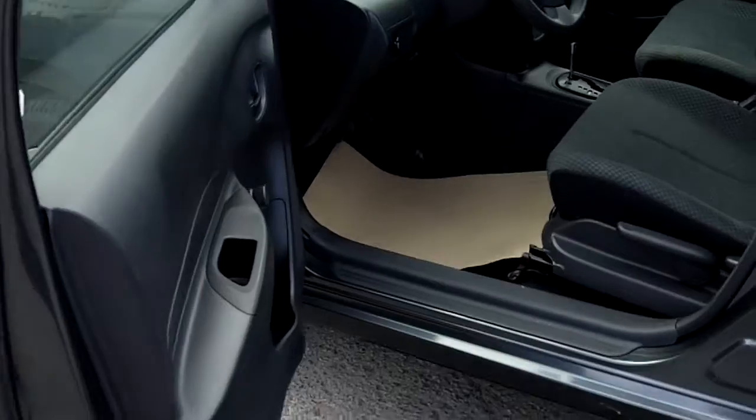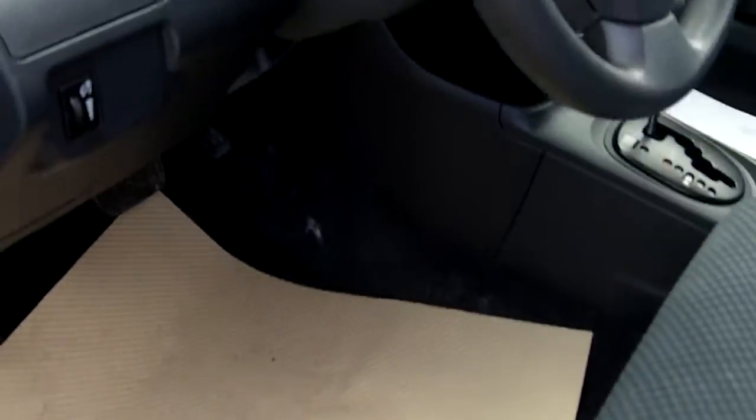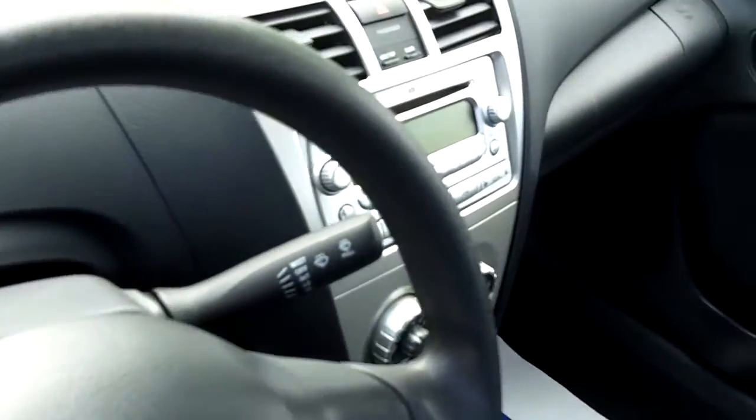Quite a roomy car for a small car — it's amazing. Lots of headroom, lots of legroom. It's a very good commuter car and easy to park given its size.